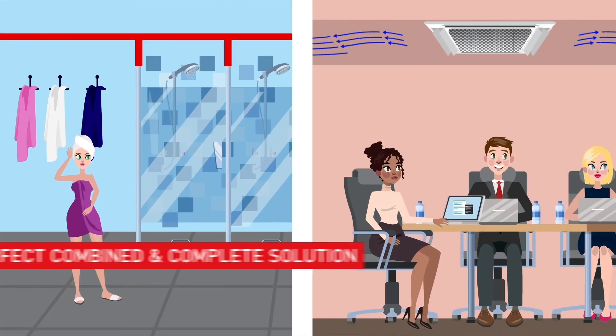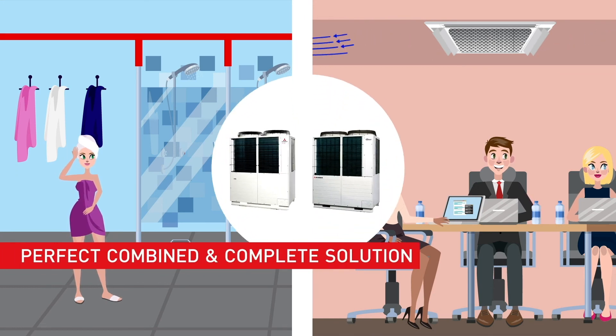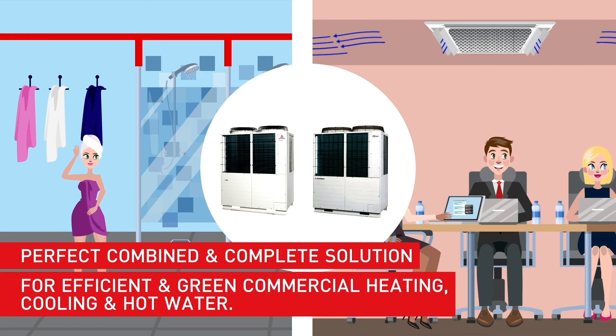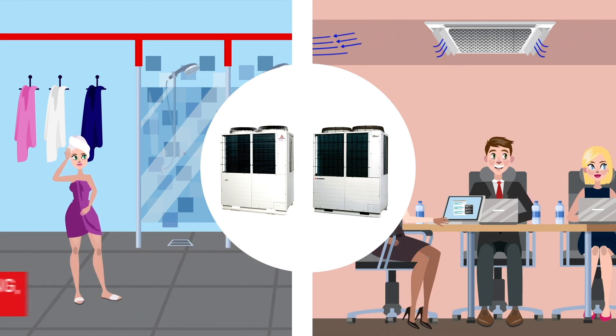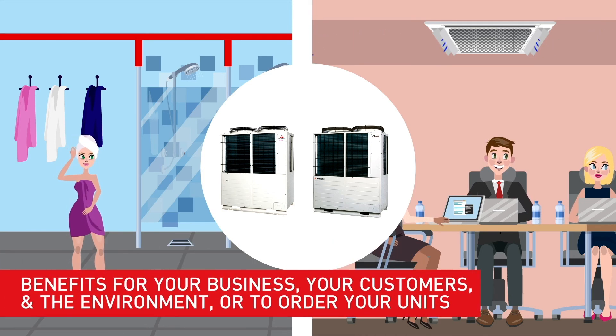KXZ and Qton are the perfect combined and complete solution for efficient and green commercial heating, cooling and hot water. To find out more about their benefits for your business, your customers and the environment, or to order your unit, get in touch with us.